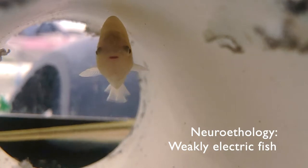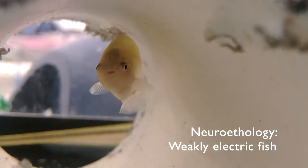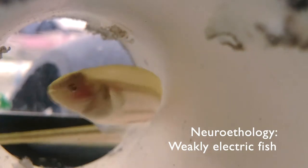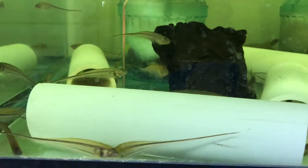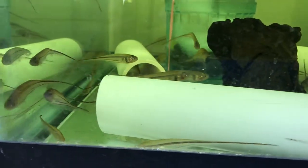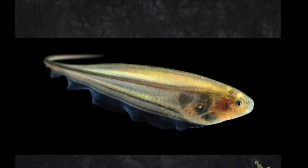We study weakly electric fish as part of our efforts to understand how brains control behavior. The immediate question that anyone has, of course, is why study weakly electric fishes? What properties do these fish have that make them especially helpful in unlocking the mysteries of the neural basis of behavior? Weakly electric fish generate an electric field that they use in social communication and localizing nearby objects.